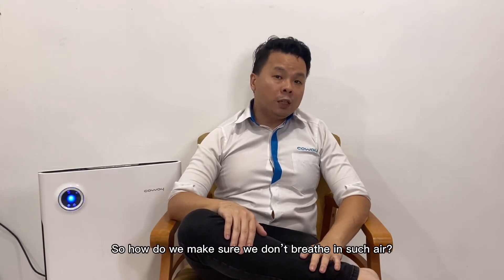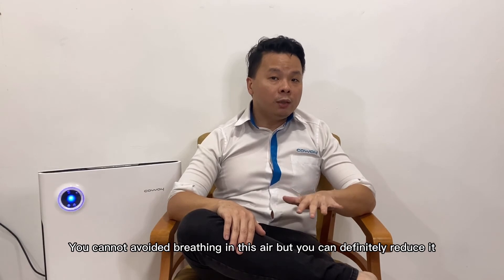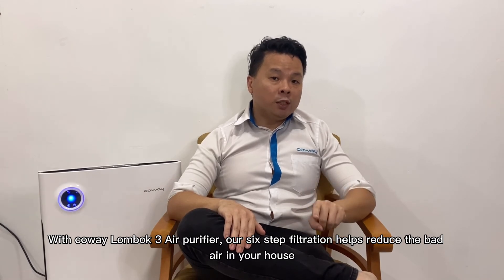So how do we make sure we don't breathe in such air? The answer is: you cannot avoid breathing in this air, but you can definitely reduce it. With the Kowei Lombok 3 air purifier, the six-step filtration helps reduce the bad air in your house.